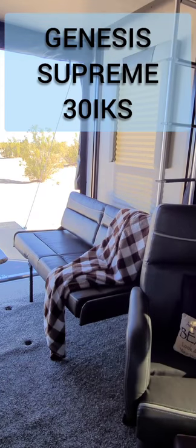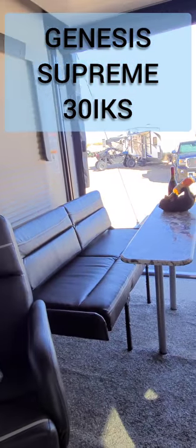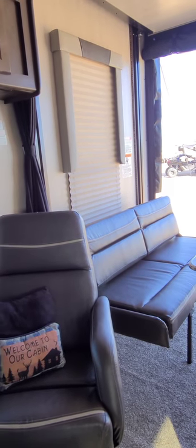Here's our finished product after we pulled out the Can-Am and converted this garage into our little cute, comfy, cozy home on wheels away from home.